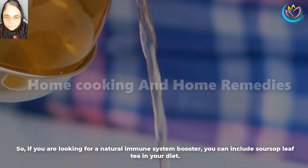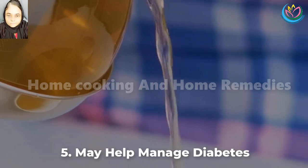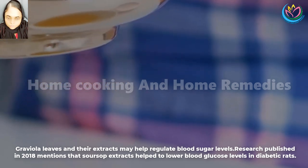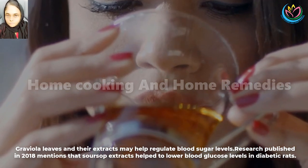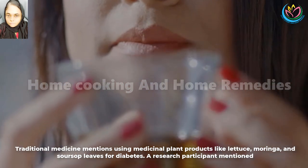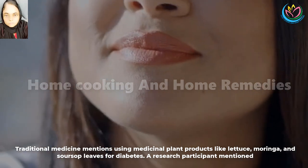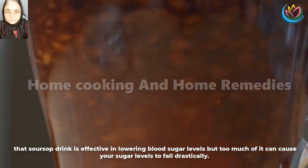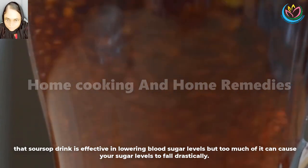So, if you are looking for a natural immune system booster, you can include soursop leaf tea in your diet. 5. May help manage diabetes. Graviola leaves and their extracts may help regulate blood sugar levels. Research published in 2018 mentions that soursop extracts help to lower blood glucose levels in diabetic rats. Traditional medicine mentions using medicinal plant products like lettuce, moringa, and soursop leaves for diabetes. A research participant mentioned that soursop drink is effective in lowering blood sugar levels, but too much of it can cause your sugar levels to fall drastically.